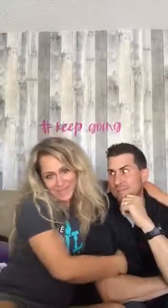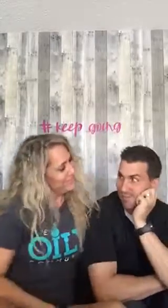Hi guys, I'm Jesse with Diffuse for Life, and this is my man Manny. He's also Diffuse for Life.